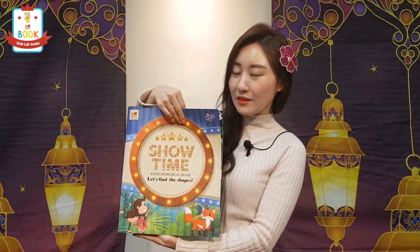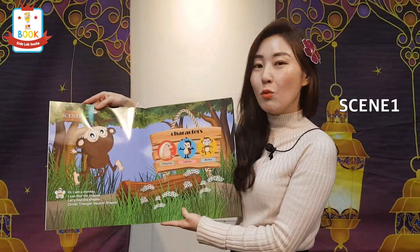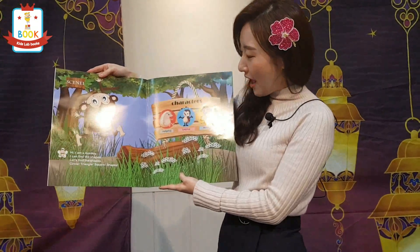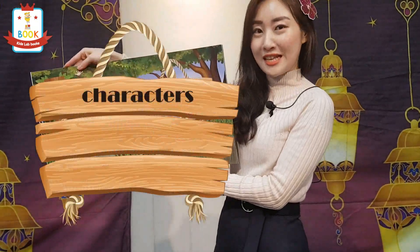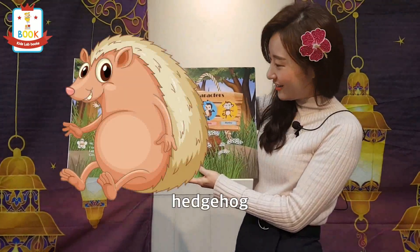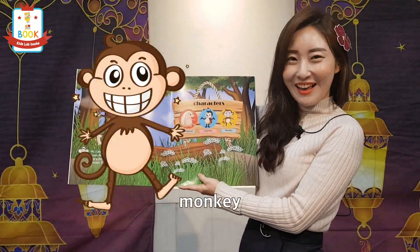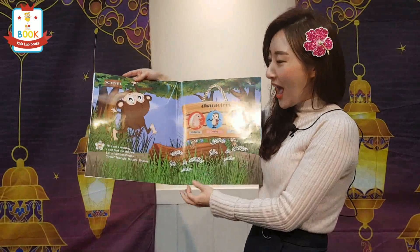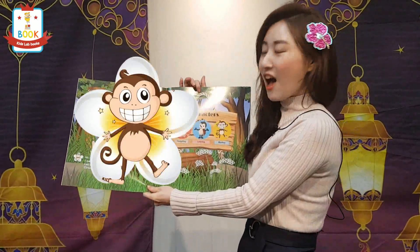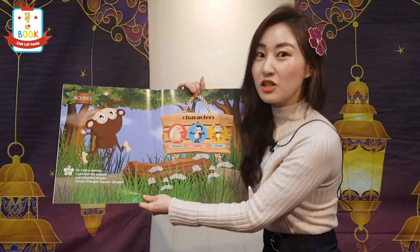Let's see inside. Today we're going to read scene 1. This musical book has characters for each scene. In scene 1, we have Hatch Hub, Ladybug, and Monkey. Those are the characters. And can you see the monkeys on the flowers? Those are symbols, which means the monkeys are talking.